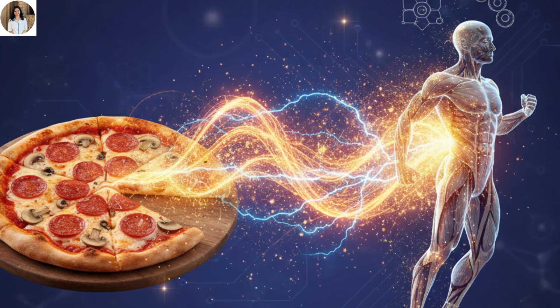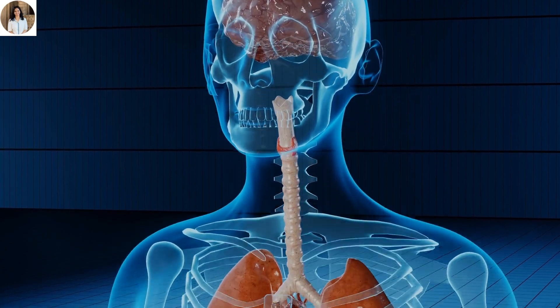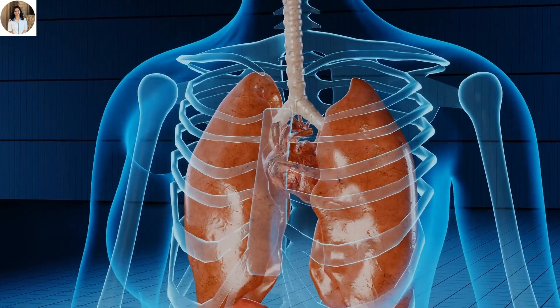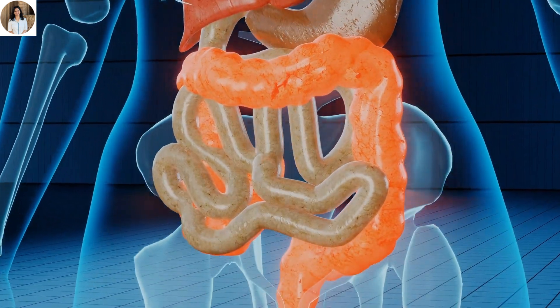In simple words, digestion changes that pizza into fuel for your body. The whole process involves a long tube-like pathway called the alimentary canal, along with many digestive glands.